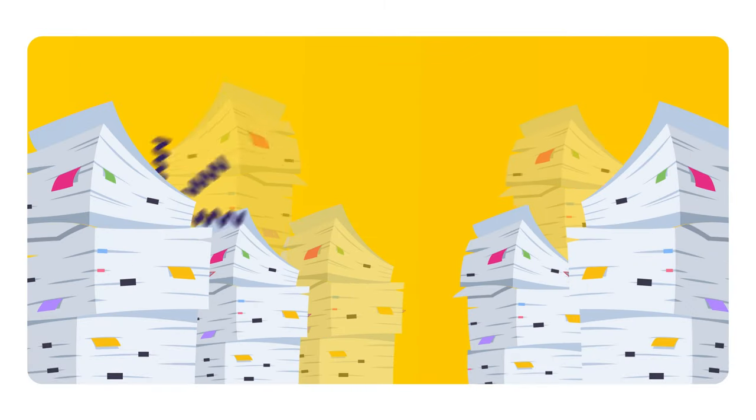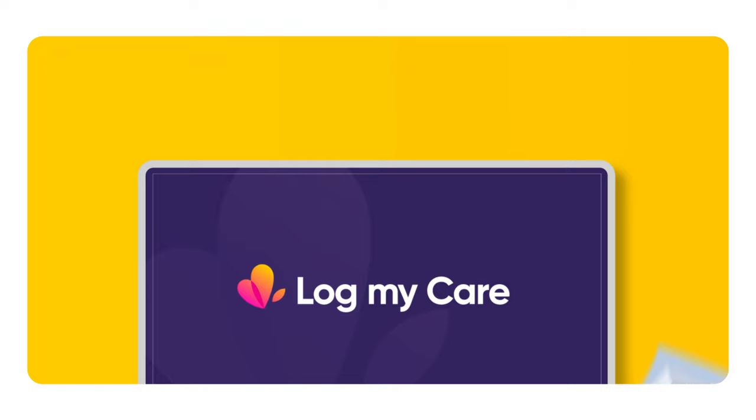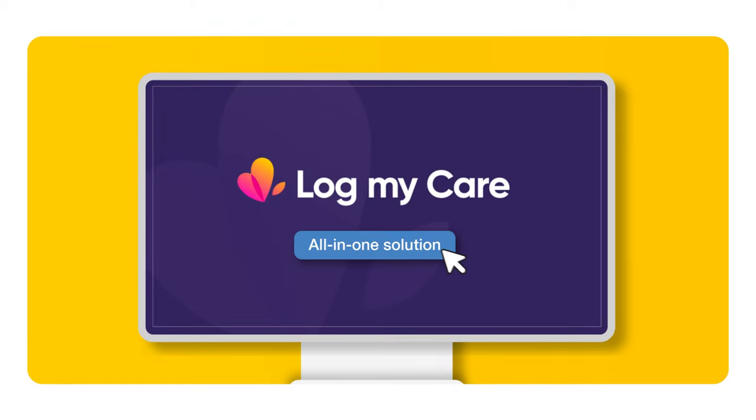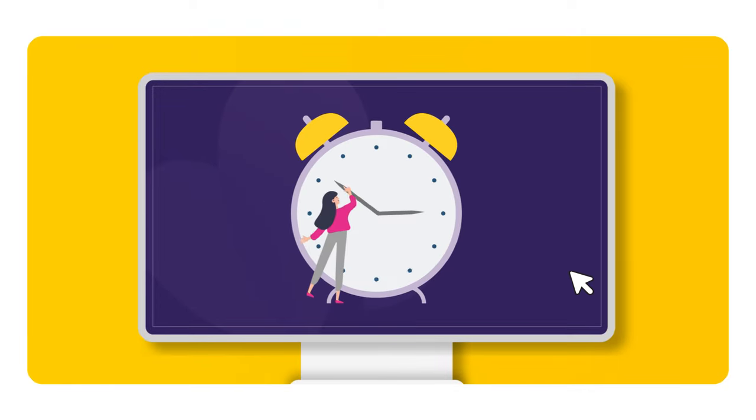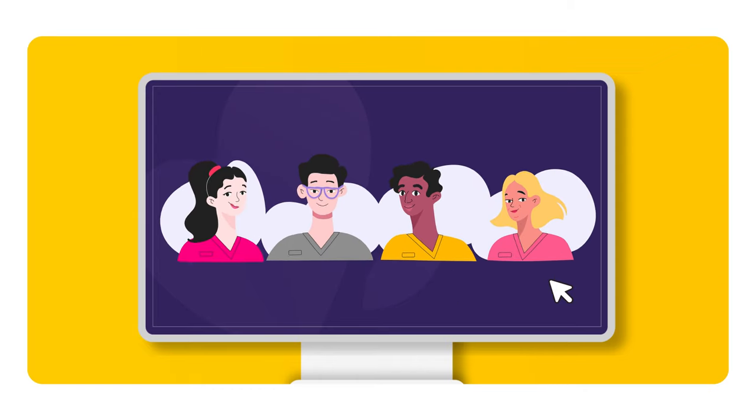Are you spending too much time trying to track down service user records? LogMyCare's pro plan has got you covered. It's the all-in-one solution that saves time, reduces the risk of errors, and helps you deliver outstanding care.